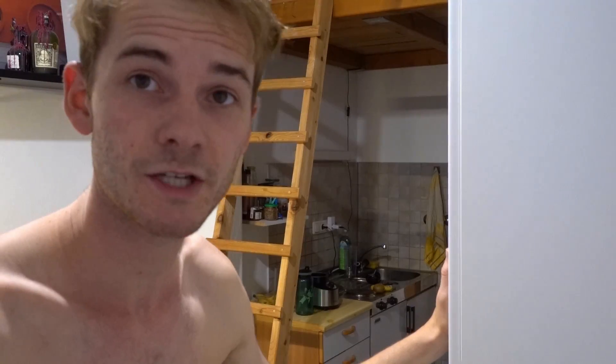My first class of the day is called Economic Aspects of Nanotechnology. The kickoff session will only start at 1pm, so we still have a lot of time. But I will nevertheless go to university because I want to make it a routine to go every morning to the library and do some stuff for university. Let's hop on the bike and go.